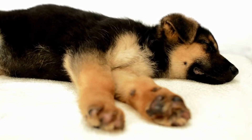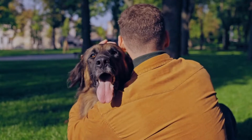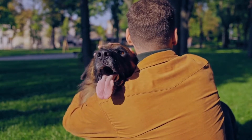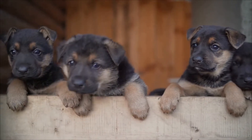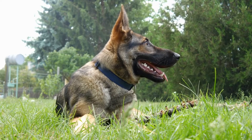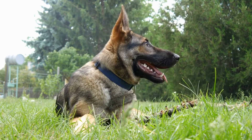Panasteitis: Panasteitis, also known as growing pains, is a condition common in young German Shepherds. It is characterized by lameness and pain in the long bones of the legs. While the exact cause is unknown, it is believed to be related to rapid bone growth. Most cases resolve on their own with time, but pain management and controlled exercise can help alleviate the discomfort.